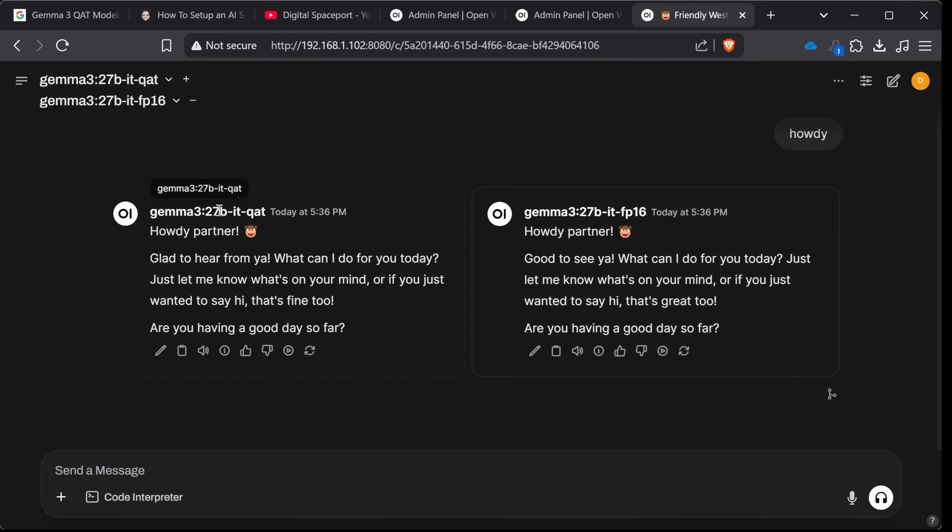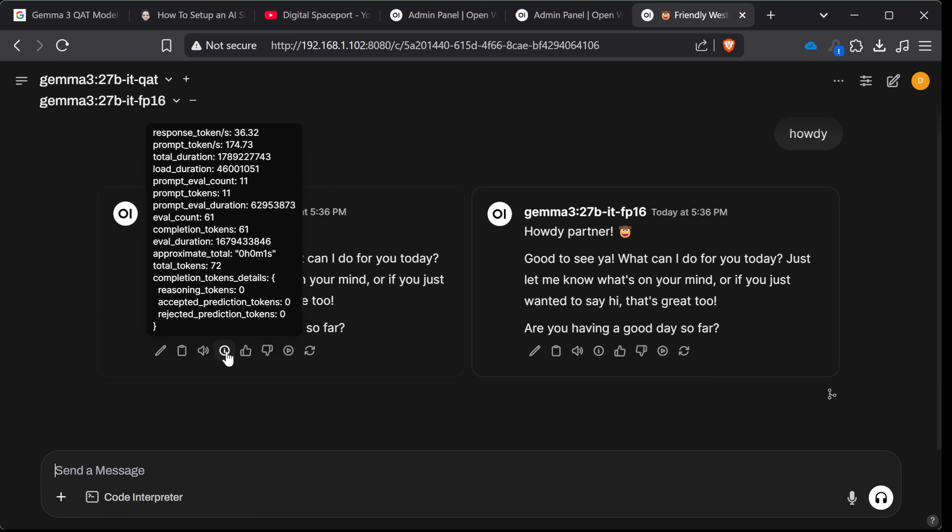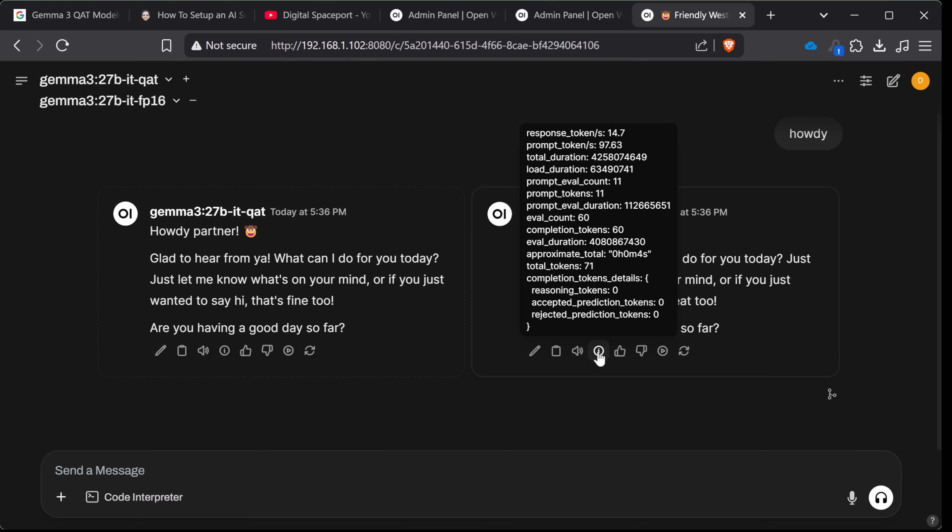Gemma 3 27B — that is the QAT on the left-hand side and the FP16 on the right-hand side. There was a substantial difference in tokens per second. On the QAT side we got 36 response tokens per second and 174 prompt tokens per second. On the FP16, we got 14 response tokens per second and just 97 prompt tokens per second.